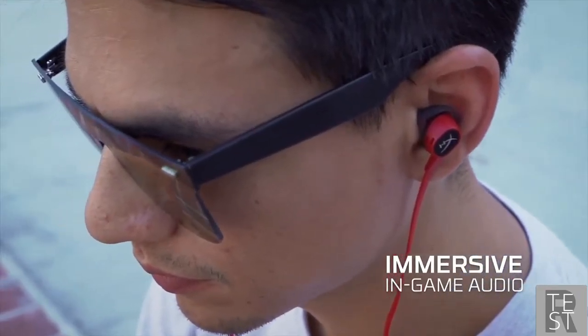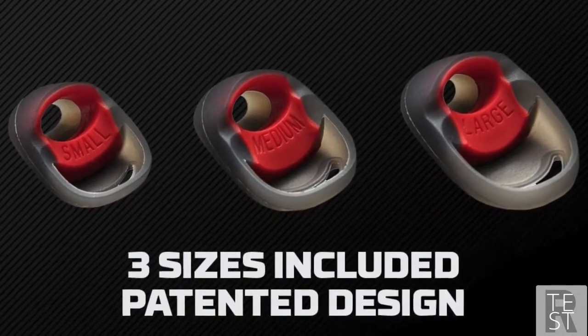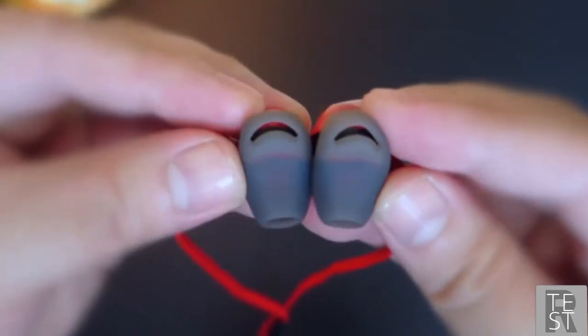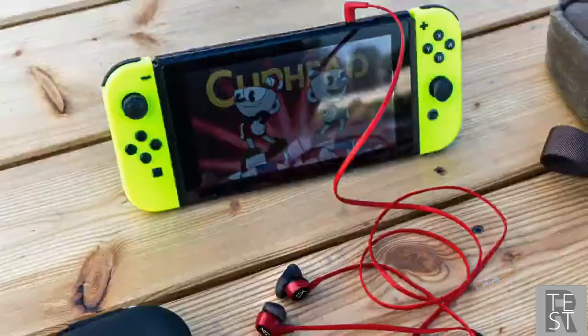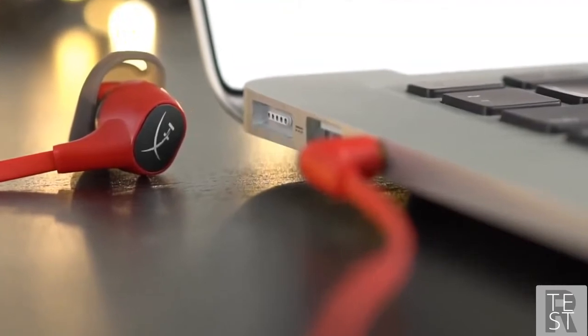The Cloud has silicone ear tips covering each of the earbuds, coming in small, medium, and large sizes depending on your ear dimensions. The buds also have a 90-degree angle connector to make it easier to plug into the Switch, a phone, or tablet.